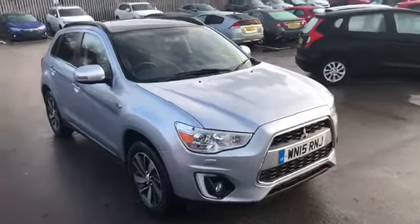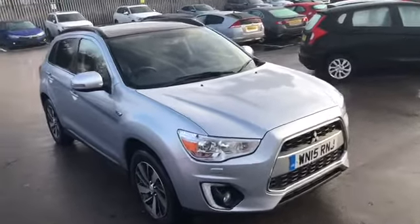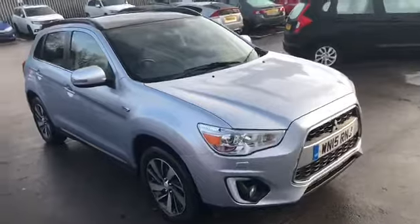Hello and welcome to Lancaster Mitsubishi, the new home in Lancaster for all your new and used Mitsubishis. Just so you know who we are, we're part of the Cox Motor Group, one of 18 main dealers here in the north west.